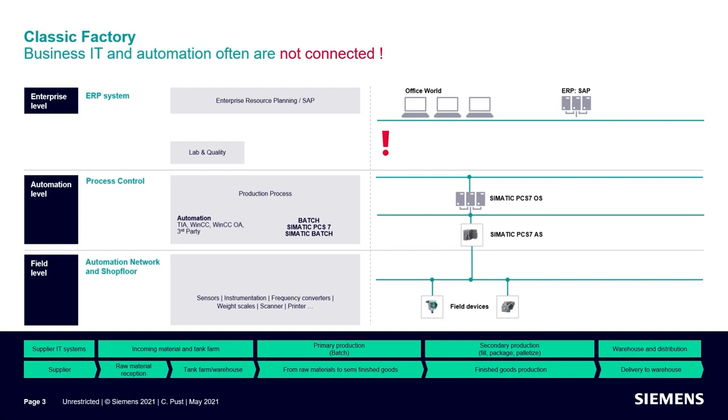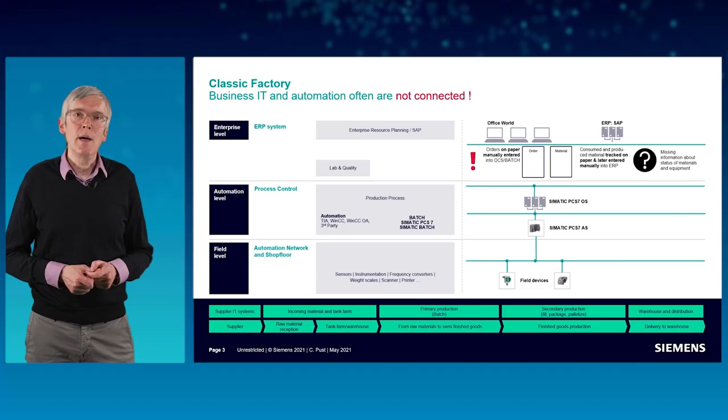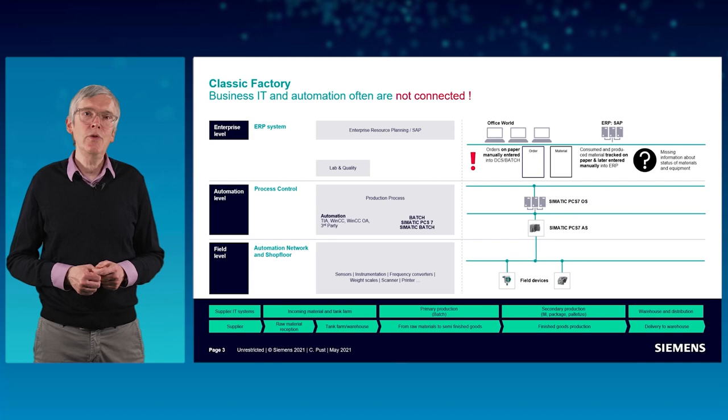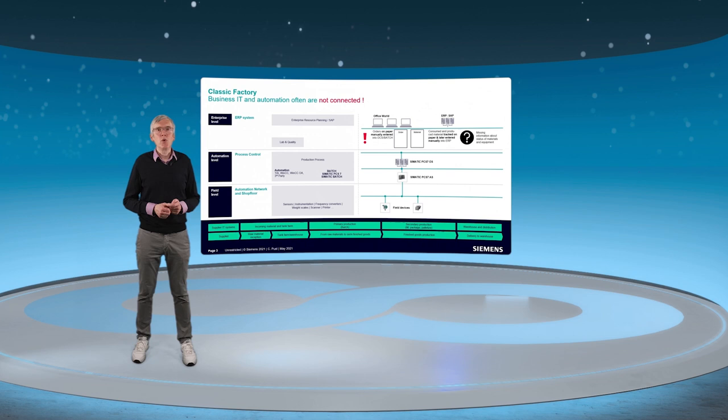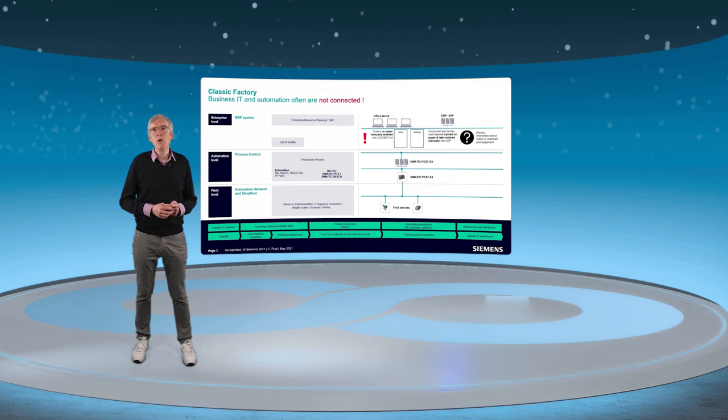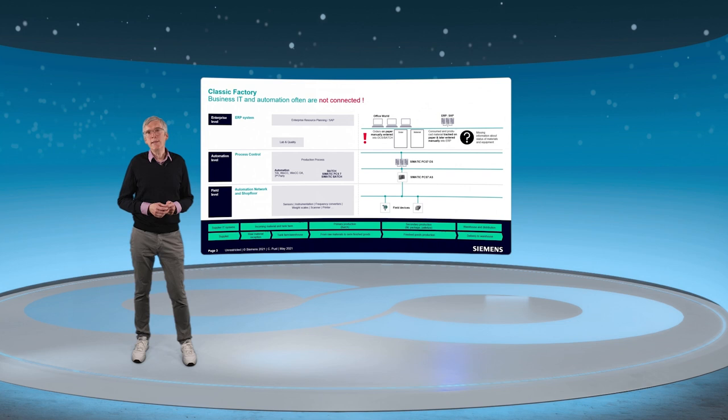As a typical example in a traditional plant, the ERP system on the business level is not connected with the automation and control level. Orders are provided by paper through production and have to be entered manually into the automation or batch system. The consumed and produced materials are also tracked on paper and later entered manually into ERP, resulting in misaligned data at the shop floor and ERP.